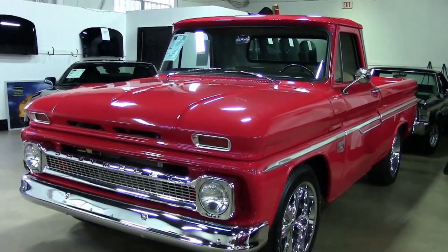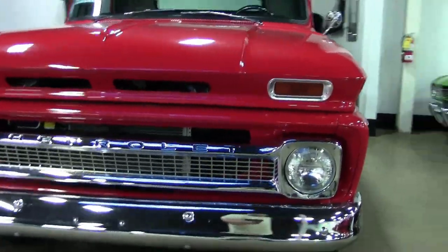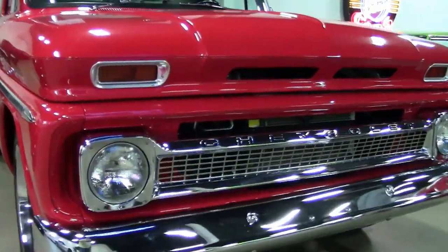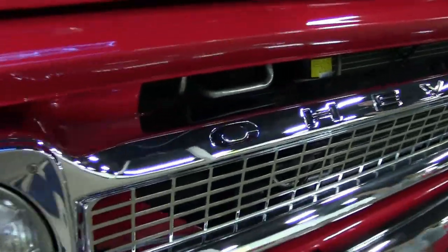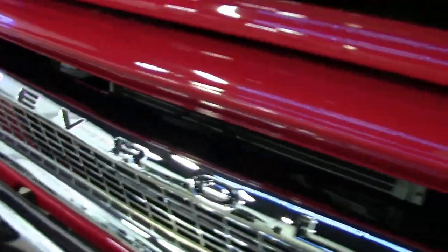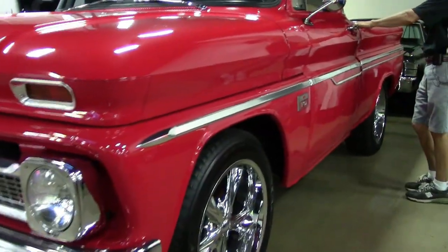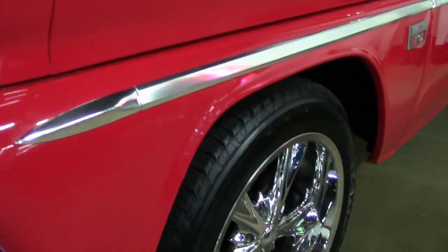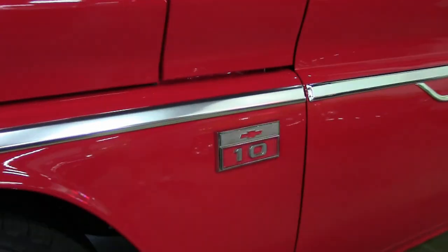Beautiful restoration. Check out the paint — high quality. As you can see, all the chrome has been replaced and it's in excellent shape. If you're looking for a 1966 truck that's been restored, a beautiful driver, this could be the one for you. If you have any questions, call David at buyavet.net, direct 404-944-7300.